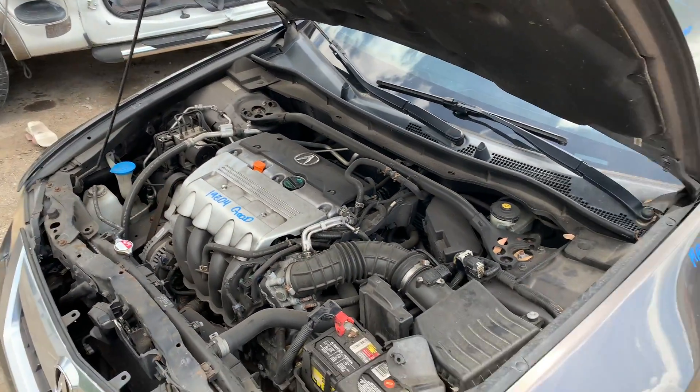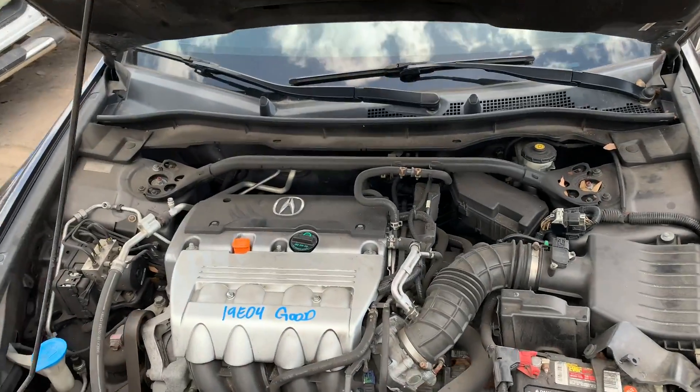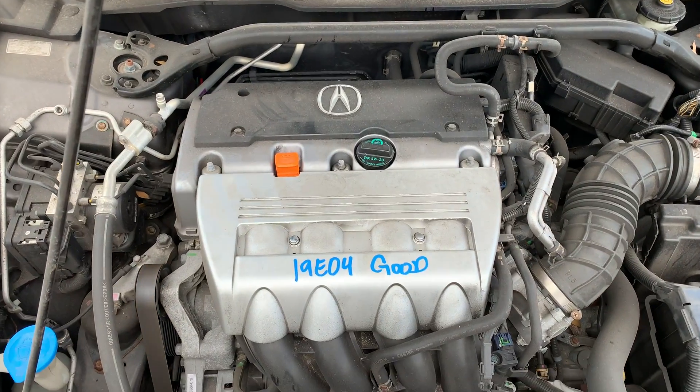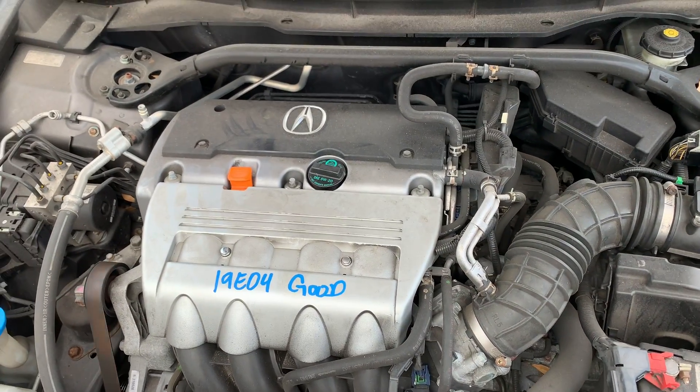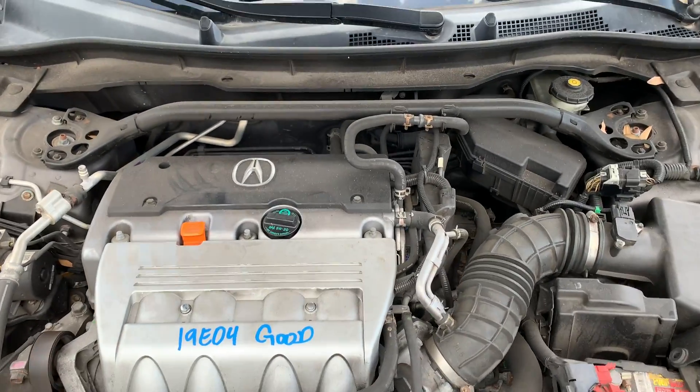Hey guys, Lester here with AP Data Park. Here we have a beautiful 2008 Acura TSX, stock number 19E04. Got a great running motor, as you can see — no issues whatsoever. Great 2.4 for your vehicle.